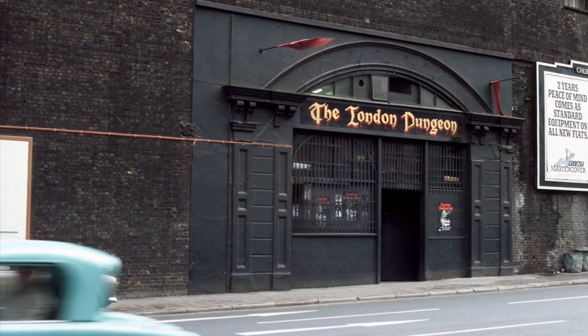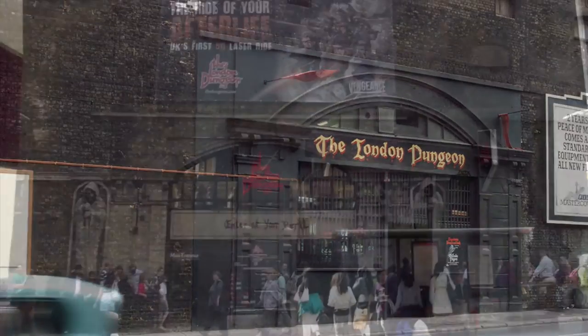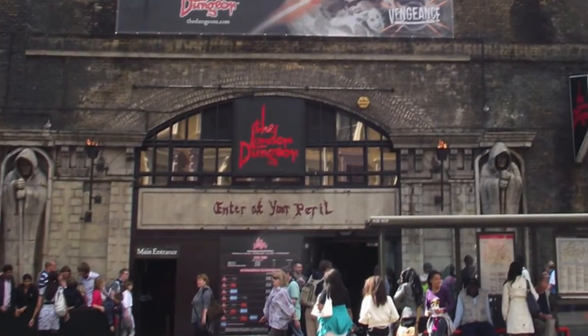It wasn't on County Hall, but it was in Tooley Street — a mysterious set of arches next to London Bridge Station which made a great setting for a dungeon. It featured many waxworks depicting torture and scenes like Boudicca and Queen Mary, and it terrified people with no actors.